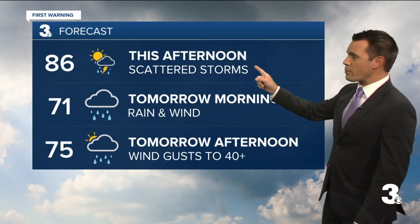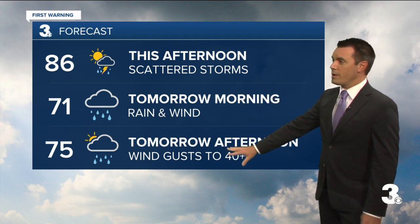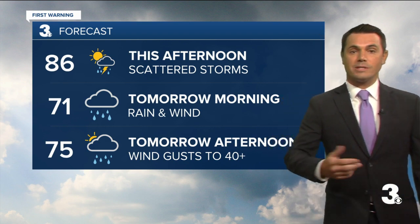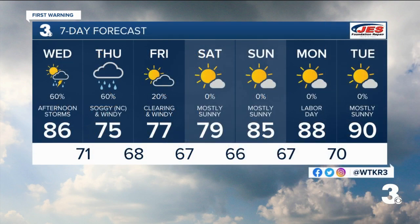So some scattered showers and storms this afternoon, but rain and wind for tomorrow. Temperatures capped in the 70s with all that rain and wind out there. We could see wind gusts of 40-plus miles per hour, 50-plus on the Outer Banks. Clearing skies for Friday, but still windy — those winds will be strong on Friday as well. Big improvements by the weekend. We'll see a lot more sunshine and another warm up back to near 90 early next week.